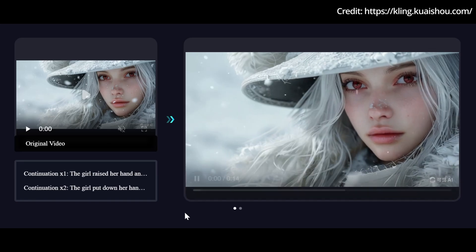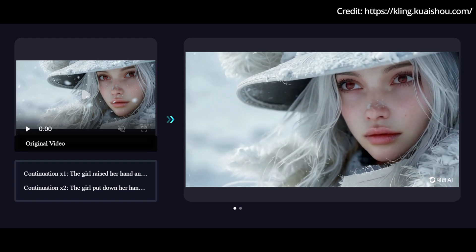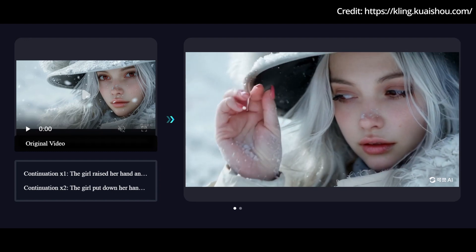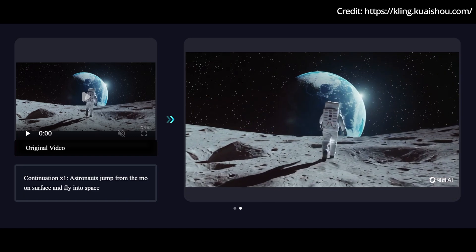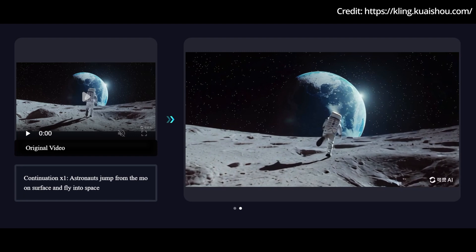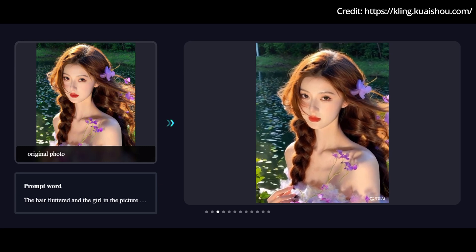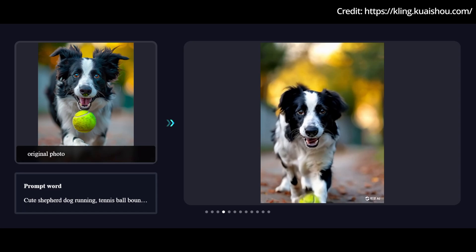In another breakthrough, a new text-to-video competitor named Kling just launched its web version, allowing users to generate videos up to 10 seconds long. The enhanced model provides control over camera movements such as panning, tilting, and zooming, giving creators more flexibility and creativity. Users can freely create up to three 10-second videos per day using the enhanced model, making it accessible to a wide audience. The only catch is that a Chinese cell phone number is currently still required to register with Kling, even for the web version.